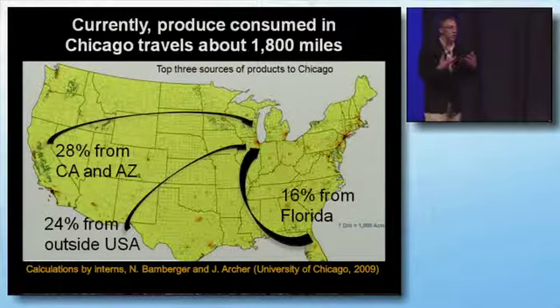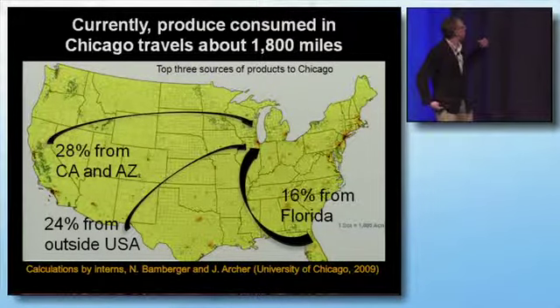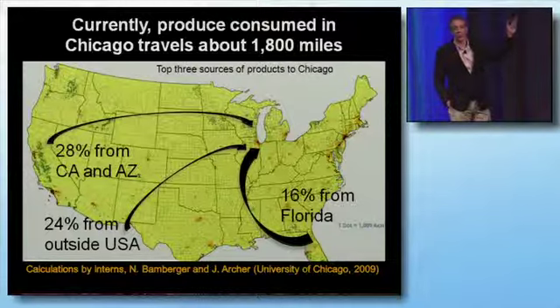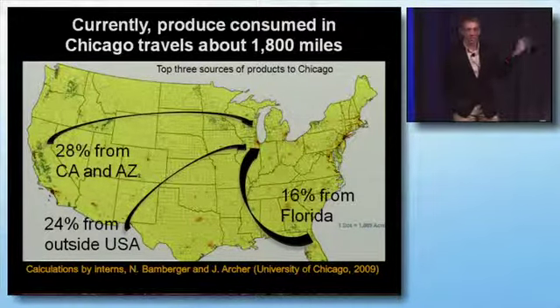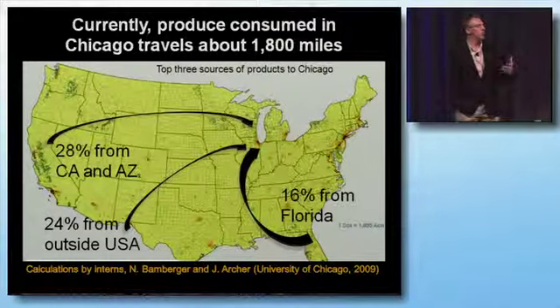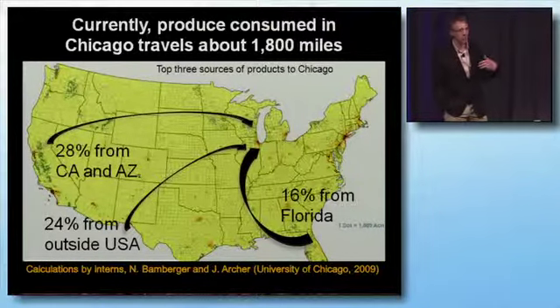We started out by looking at Chicago proper — the urban area of Chicago — and where its food came from. You can see there about 28% of it comes from California and Arizona, and 16% of it comes from Florida. And what we're talking about is fresh fruits and vegetables, grains, and consumables of that sort.